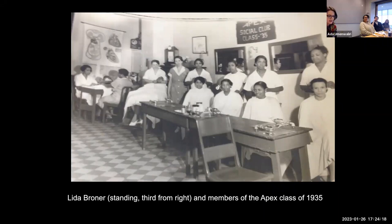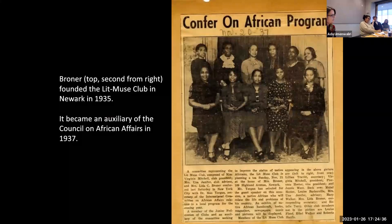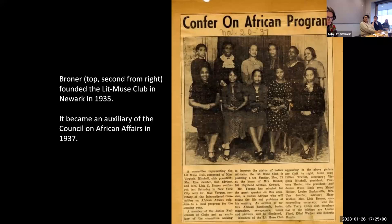Black beauty entrepreneurs and their clients came together within the safe space of the salon, combining the intimate work of hair styling with talk of social and political change. Broner's growing activism was furthered through her involvement in the Black women's club movement. Around the same time she graduated from Apex Beauty School, she founded the Lit Muse Club to "improve the status of native Africans." The club, composed of 14 internationally minded friends from Broner's church, belonged to a nationwide network of thousands of other Black women's clubs dedicated to social reform and racial advancement.